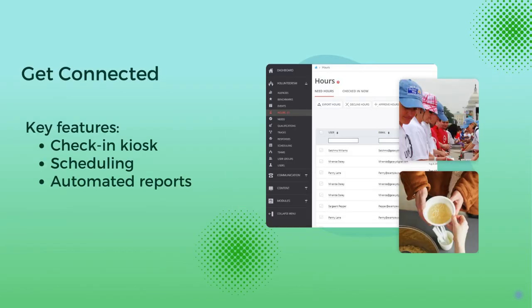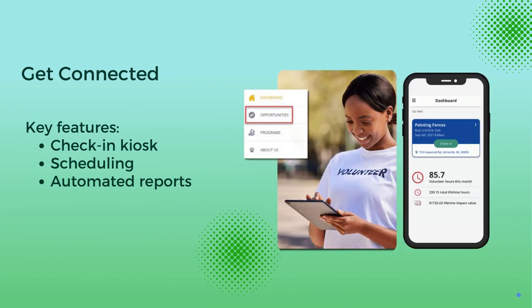Get Connected simplifies volunteer management. It automates hour tracking, manages schedules with recurring shifts, and sends reminders to keep volunteers punctual.